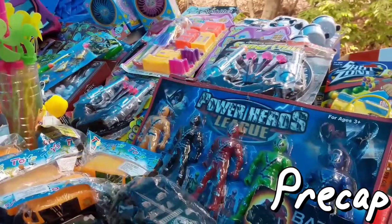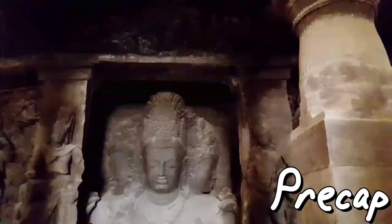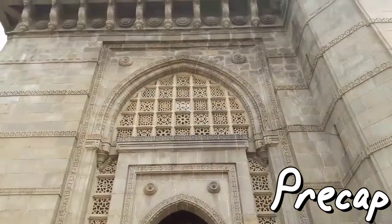Did I tell you about the magical stone that is available there? You touch it and then you can be whatever you want to be. The Trimurthi Idol is also one of the major attractions here. And this time, Gwalior came.